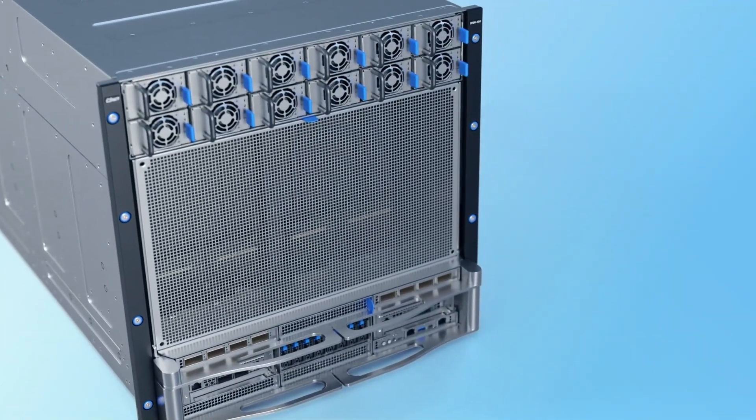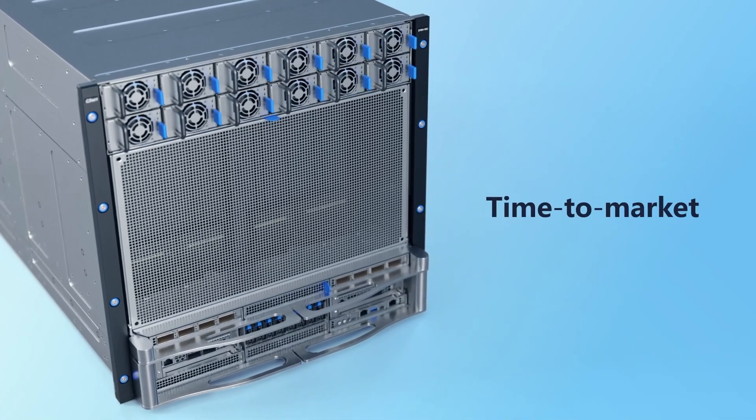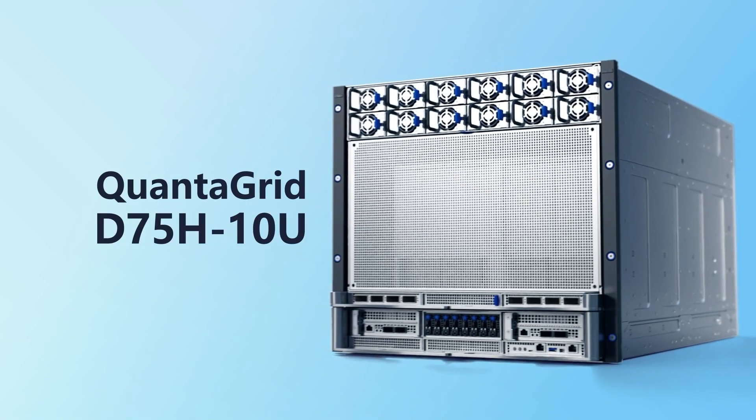Quantigrid D75H10U follows NVIDIA HGX reference designs to deliver time to market. Its chassis is also compatible with both NVIDIA MGX racks and traditional enterprise racks.